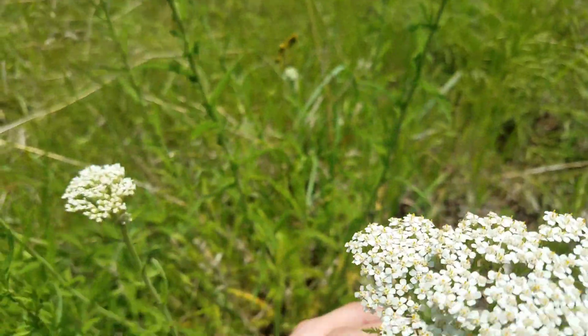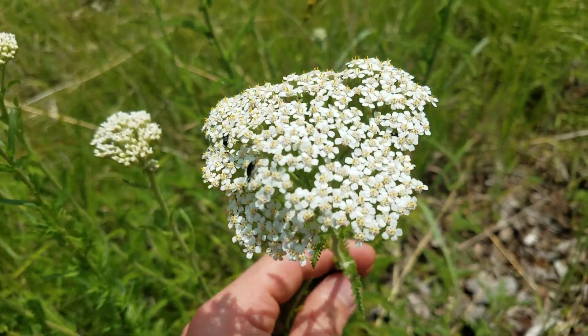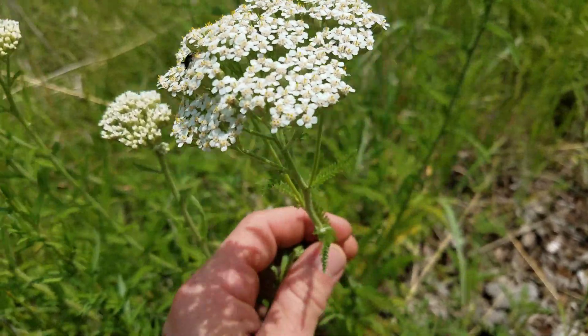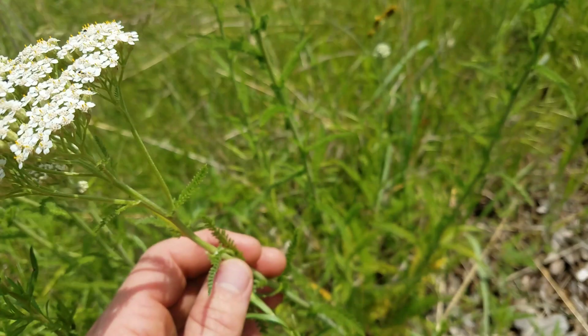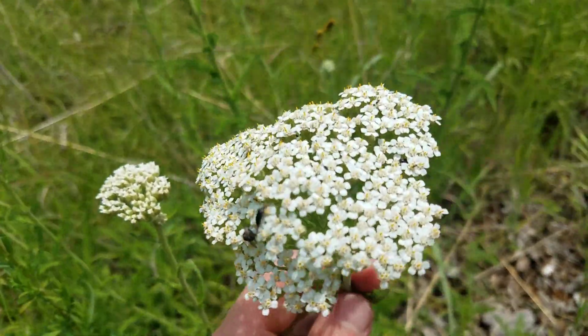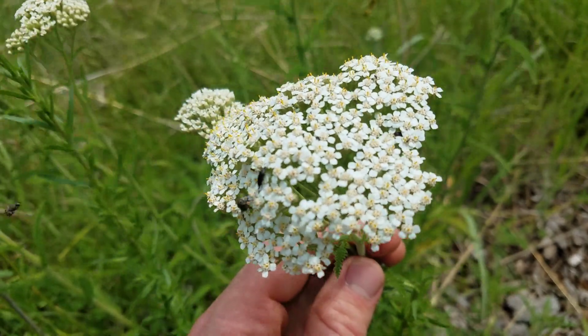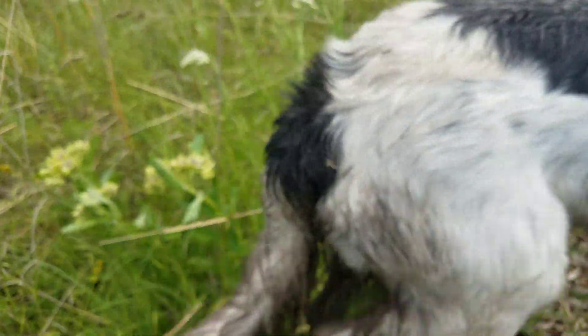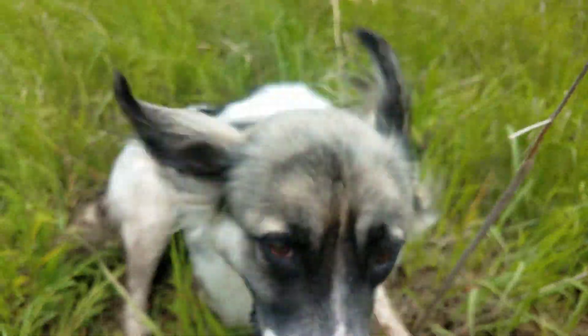I believe yarrow is actually native to Europe, but it's naturalized all over North America now. It's a very beautiful plant — I like the flavor for tea, and I even put the flowers in my coffee. I like the flavor for that too. And there's my dog Lou, filthy and mud-covered.